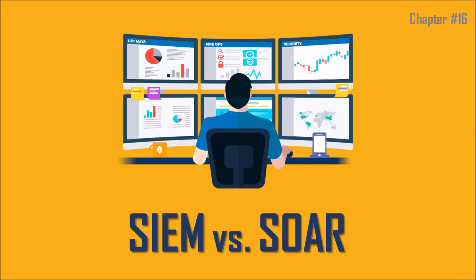Hello all. Welcome to the learning series on SOC, SIEM, and SOAR tutorial series. In this video, we shall understand the comparison between SIEM and SOAR technologies. Let's get started.